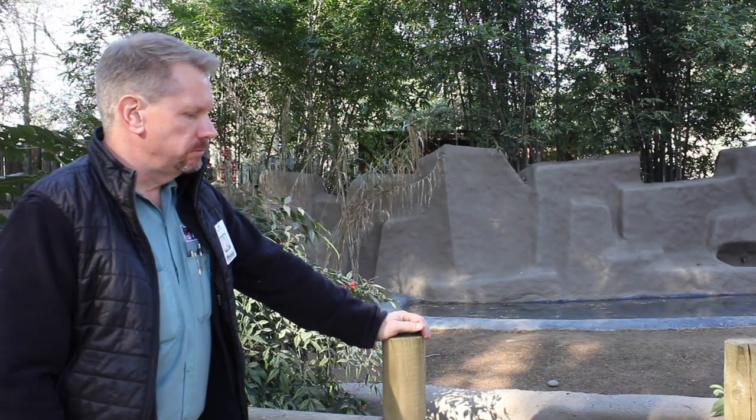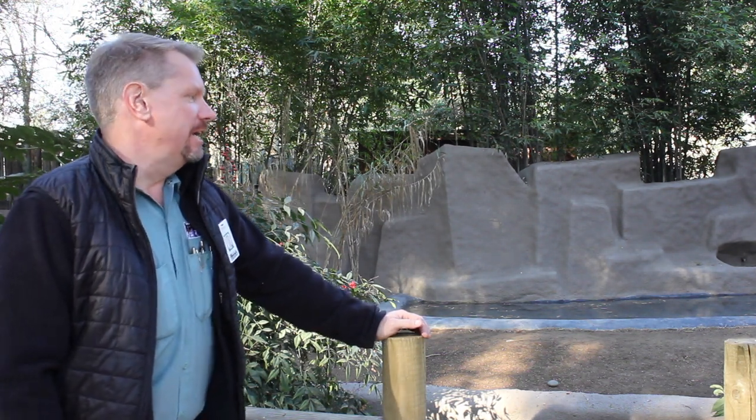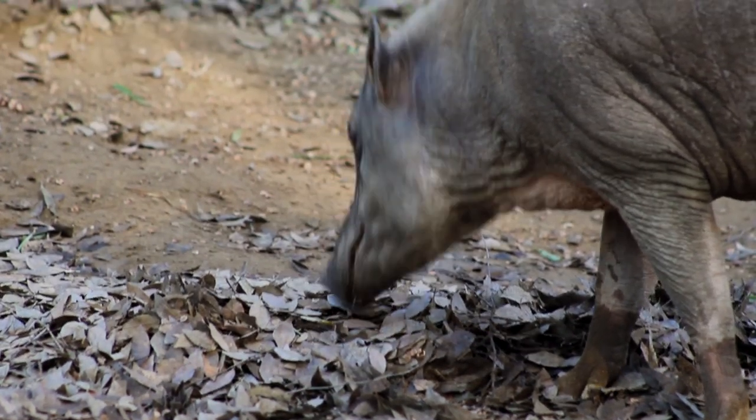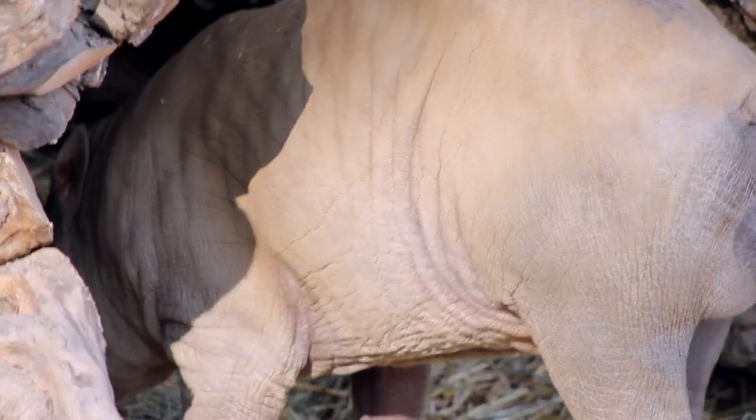Like other pigs, they are omnivores. They eat just about anything they can put their mouths on. Here at the zoo, we feed them a mixture of a commercially available pellet, as well as fruits and veggies, fresh produce, and browse items from around the zoo.